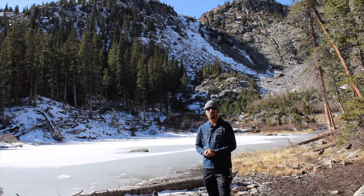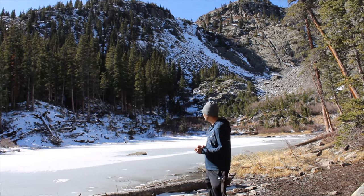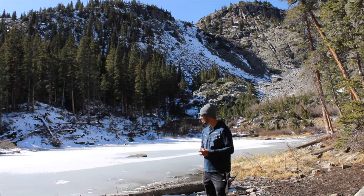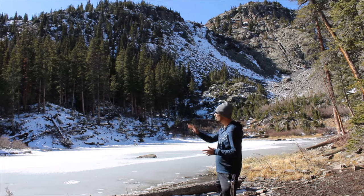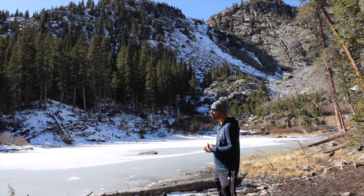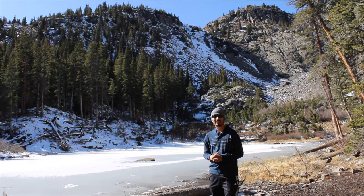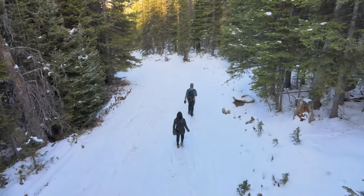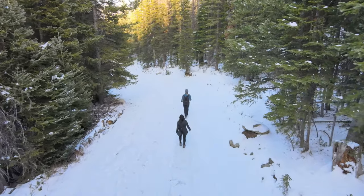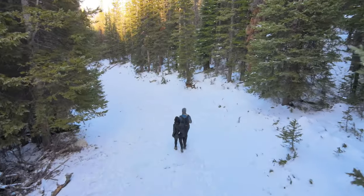We are on our first waypoint on the Spruce Creek Trail. This point is called the Mayflower Lake. As you can see, it is all frozen but it is really beautiful with the backdrop of mountains. From here we are going to head to the Mohawk Lakes. I have a separate video dedicated to our adventure on this trail — be sure to check that out.